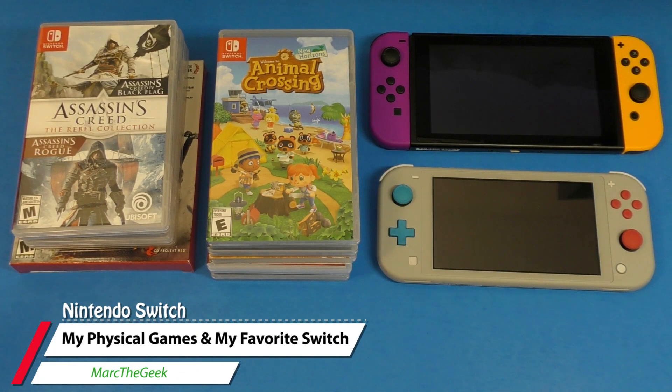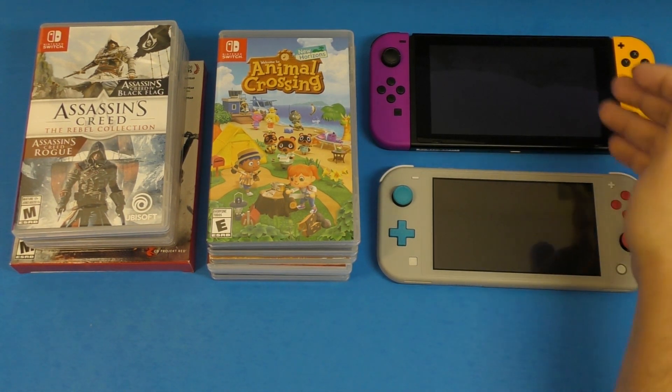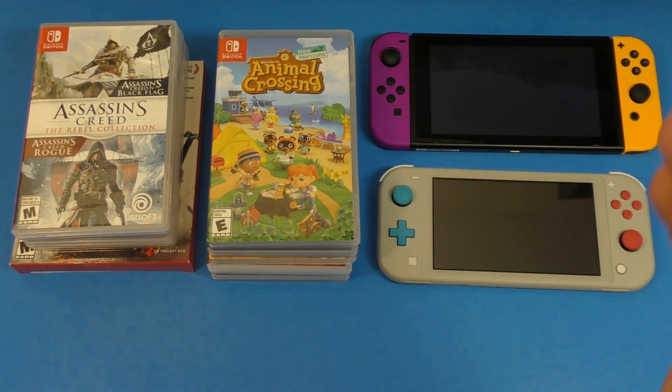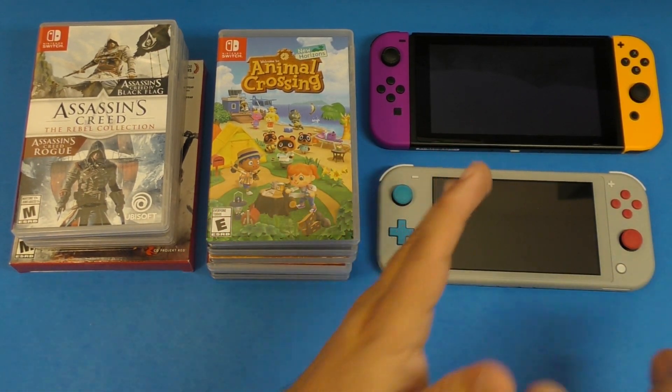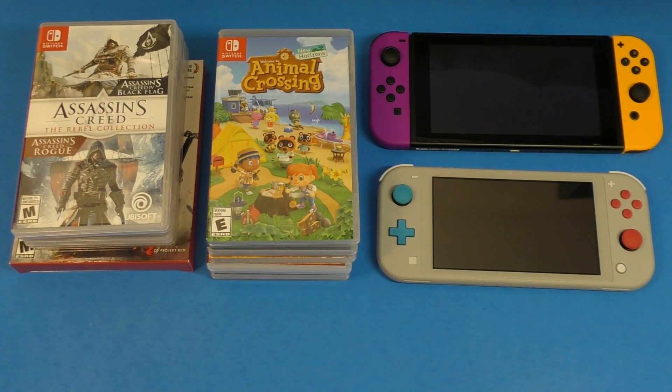Hey guys, Martin Geek here. In this video I wanted to share my Nintendo Switch library that I currently have on my case all the time when I'm out and about. I also want to talk about my accessories and which Nintendo Switch is my favorite. I'm doing this video in case you're new to the Nintendo Switch or thinking of getting one and you're undecided on which to buy.